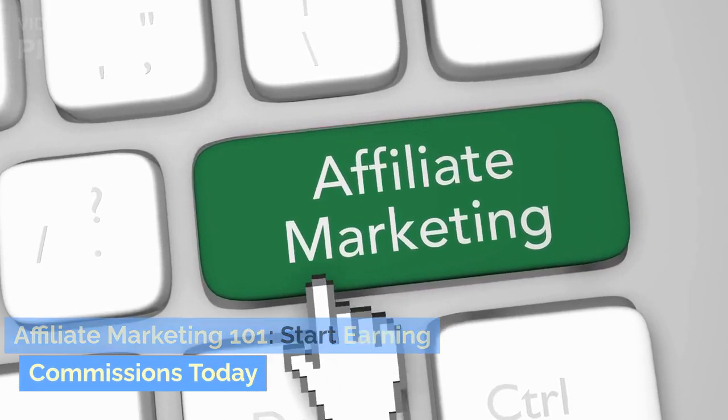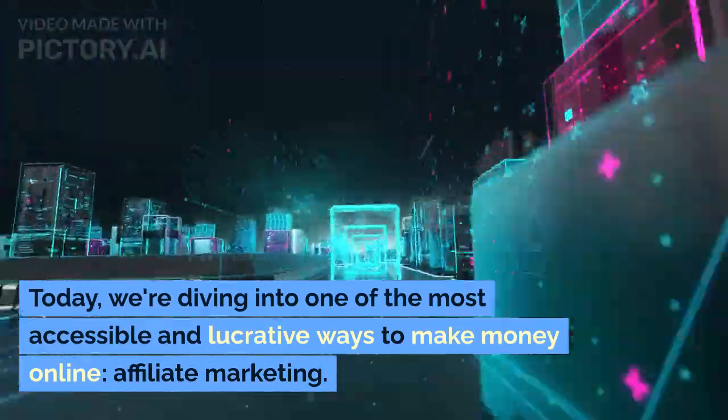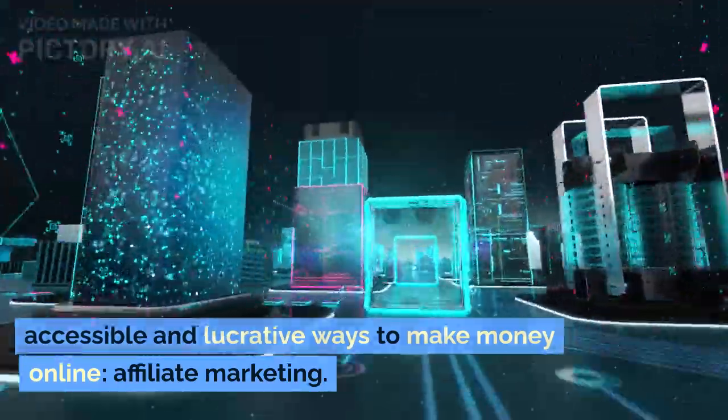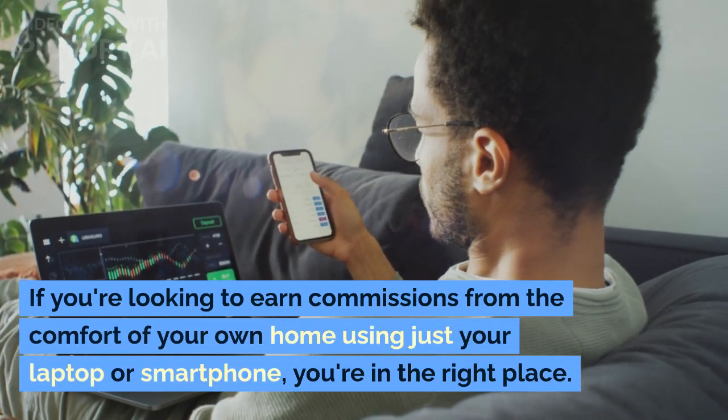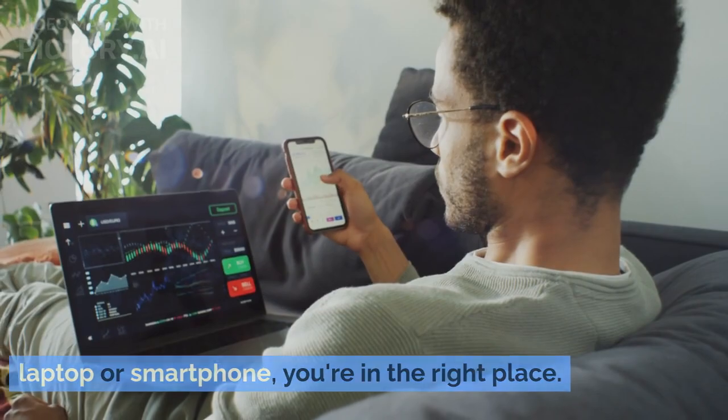Affiliate Marketing 101: Start Earning Commissions Today. Today, we're diving into one of the most accessible and lucrative ways to make money online — affiliate marketing. If you're looking to earn commissions from the comfort of your own home using just your laptop or smartphone, you're in the right place.